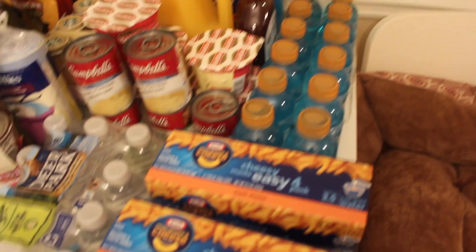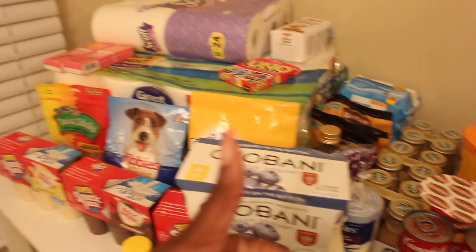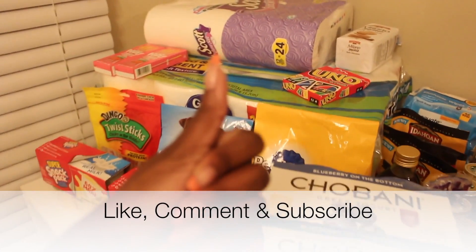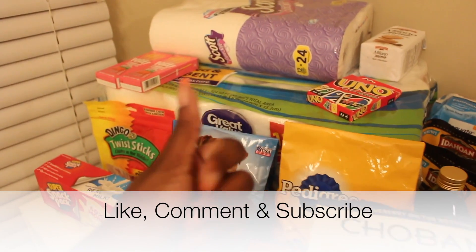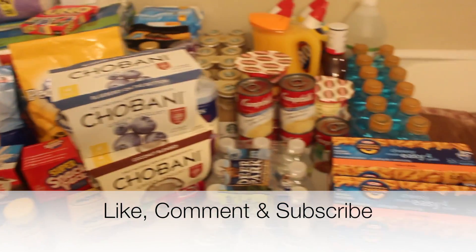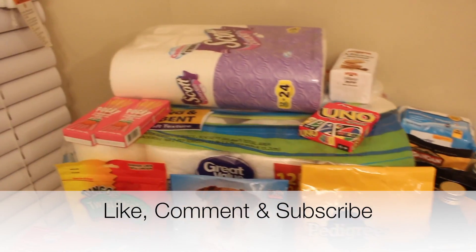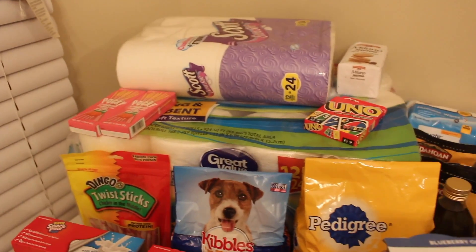So yeah, you guys, that is it for my video! Let me know if you like my monthly hauls by giving me a thumbs up, leave me a comment down below, and don't forget to share this video and subscribe for more. I love you guys, thank you so much — bye!